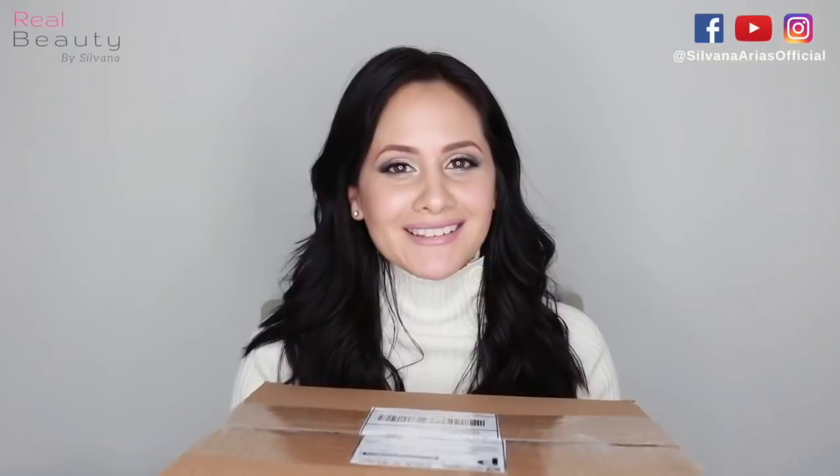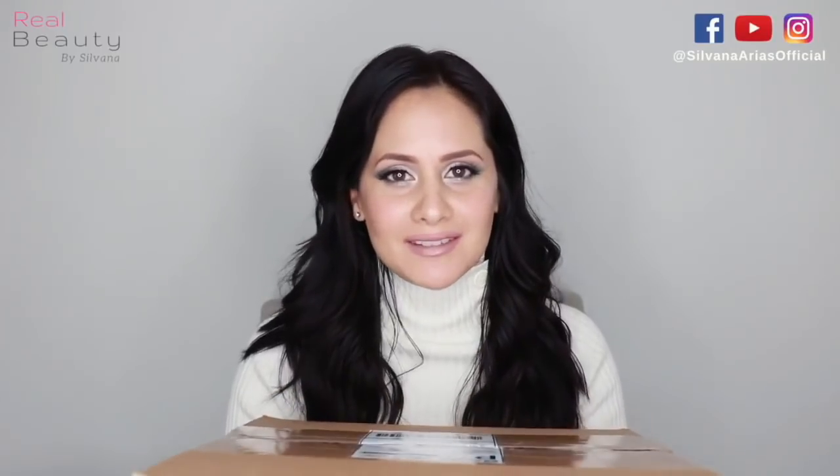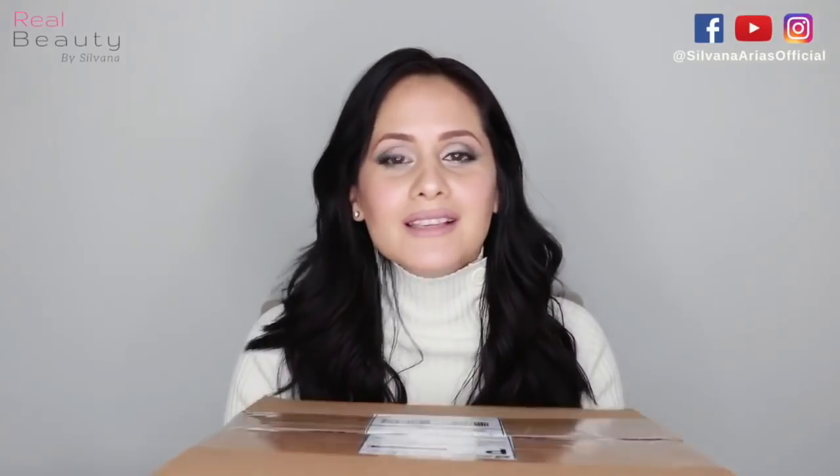I've been waiting for this box for days and now it's finally here. This is my Christmas present, you guys. I don't even have words.